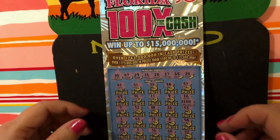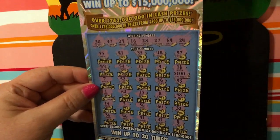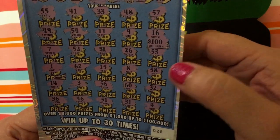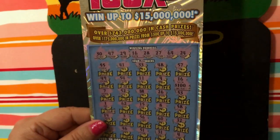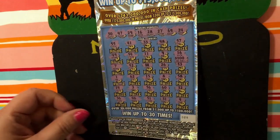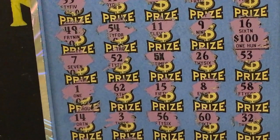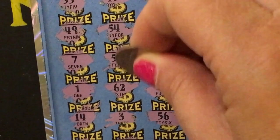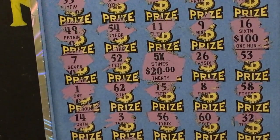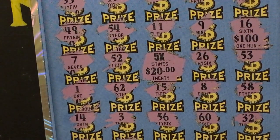Hi, just another quick reveal — this time on the Florida $30, 100 Times the Cash ticket. We scratched some numbers and found a 5x, and also number 16 which is $100. Scratching the 5x — $20 times 5 is $100, plus $100 is $200. So this is a $200 winner. Thanks for watching.